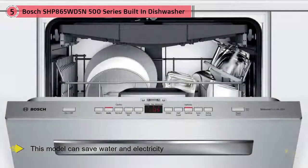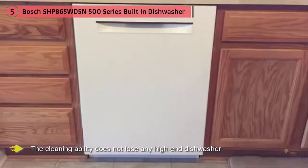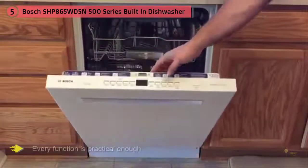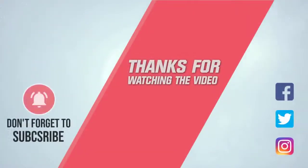Bosch's service network coverage is also very wide. This model can save water and electricity, and its cleaning ability does not lose out to any high-end dishwasher. Its combination of functions is just right — every function is practical and there are no unnecessary features driving up the price. For more details, click the link in the description. Thanks for watching.